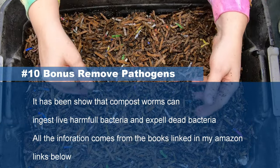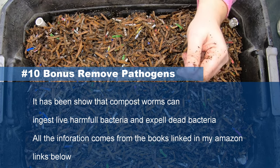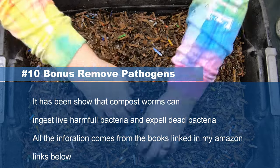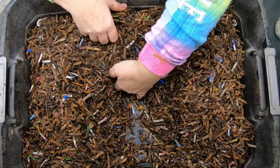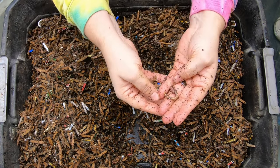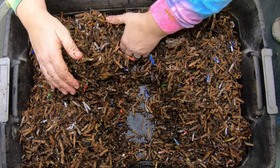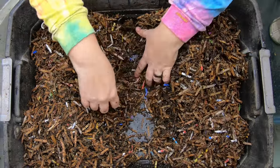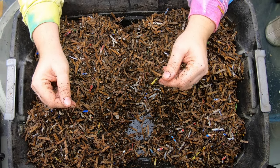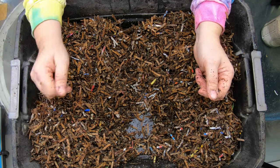Let me know in the comments below if you've heard about these different things where they've added worms to soil and they've helped clean it up. It's pretty amazing. You kind of look at worms and you think how delicate they are — each little worm is just a squishy little thing. How can this thing actually help with industrial waste? But they've got amazing amounts of enzymes and bacteria in their gut that does all sorts of wonderful chemistry.